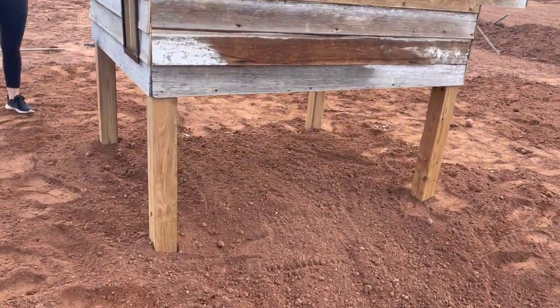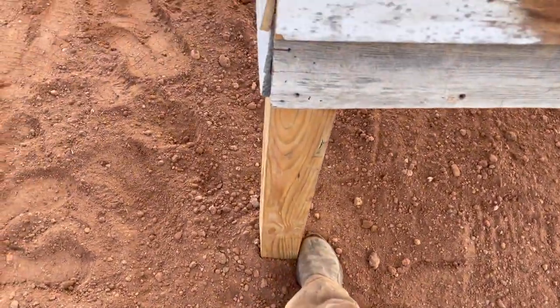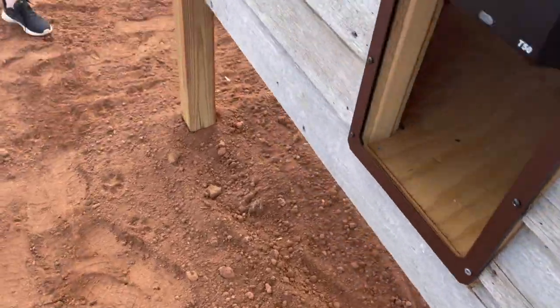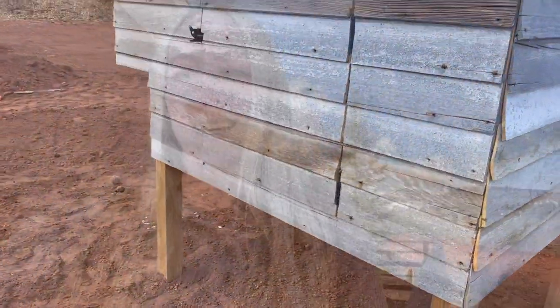We just buried it and backfilled the posts. We're just gonna water it and compact it over the next few days to make sure it doesn't settle. Thanks so much for watching our videos — we're so excited to have the chicken coop finally in its place. Stay tuned for us building out our chicken run and getting chicks here in the next few weeks. We'll see you in the next one!